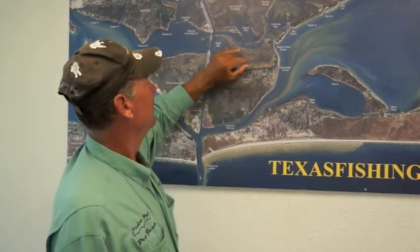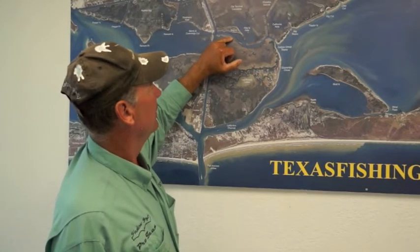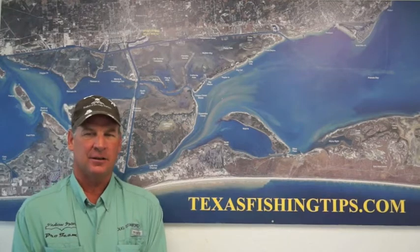There will be some black drum as well. Drop your trolling motor and go down the channel through here — you can see them, you'll see the schools. Just get some live shrimp, free line them, and throw it out there at them. And don't forget the snapper season runs until the 17th of July this month.